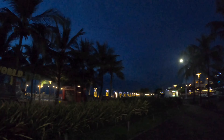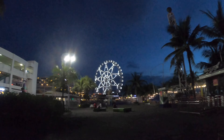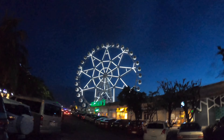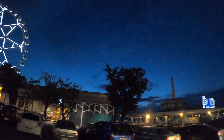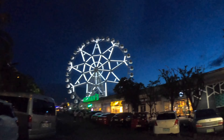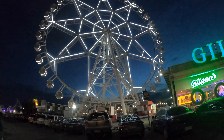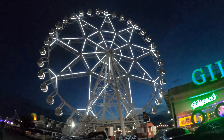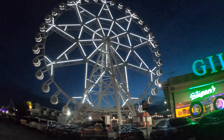There are a lot of rides here that are not operational due to the pandemic, as you can see they are closed. But still, many people are strolling around. This is the famous MOA Eye, the fourth tallest ferris wheel in the Philippines, standing 55 meters or 180 feet tall. The ferris wheel has 36 air-conditioned gondolas, each able to carry up to six persons, giving a maximum capacity of 216 passengers. Sadly, the ferris wheel is still closed due to the pandemic.